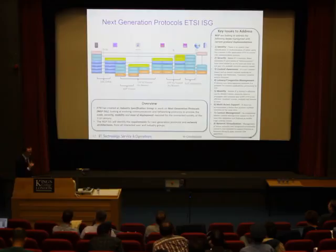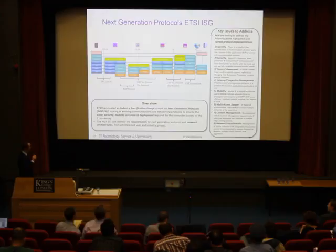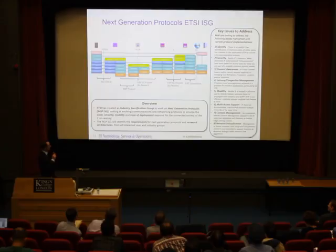The last architecture concept to mention is a new IETF activity looking at next-generation protocols — evolving communications and networking protocols to provide the scale, security, mobility, and ease of deployment required for next-generation networks. Key issues they aim to address include identity, security, context awareness, latency, mobility, multi-access support, content management, and network virtualisation.